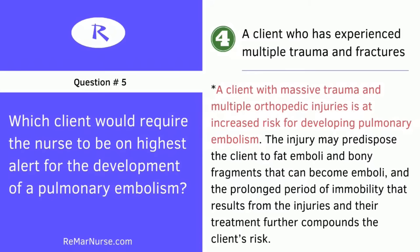The client with multiple trauma and multiple orthopedic injuries — the traumas put this patient at increased risk for developing pulmonary embolisms. The injuries may predispose the client to fat emboli and bony fragments that can become emboli. If a patient is in the ICU with multiple traumas and fractures, what does that speak to their mobility?